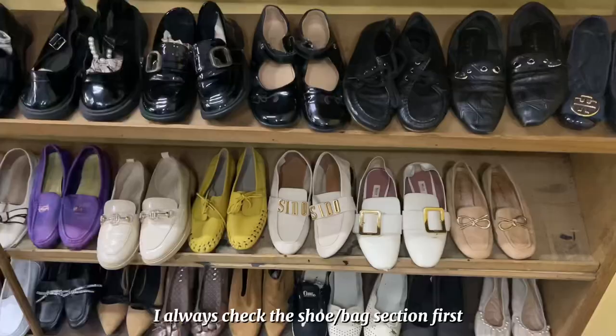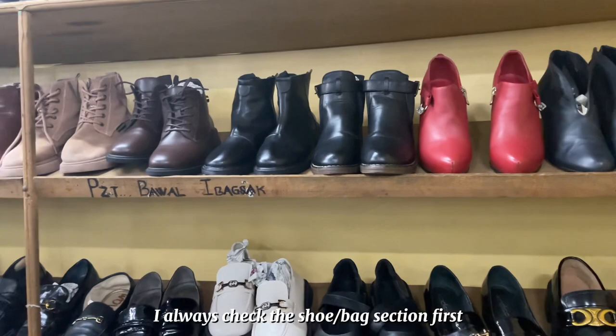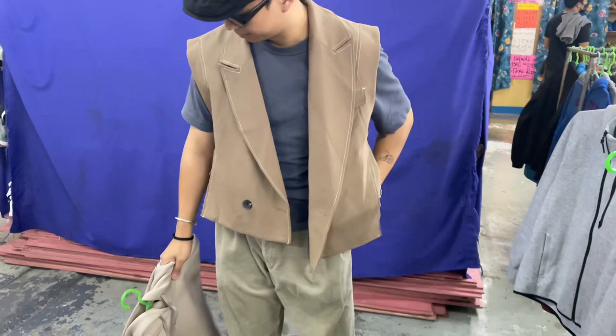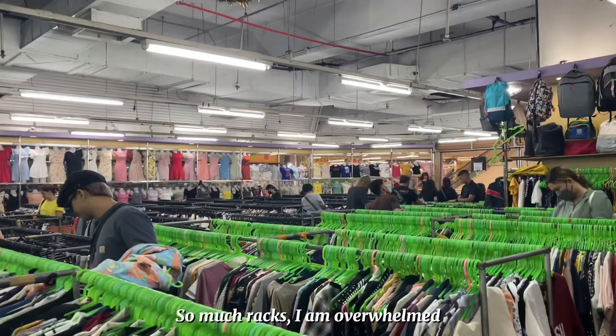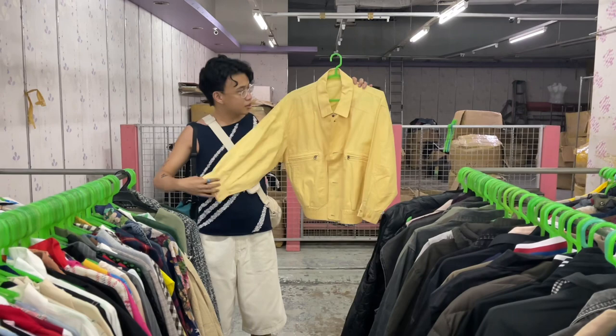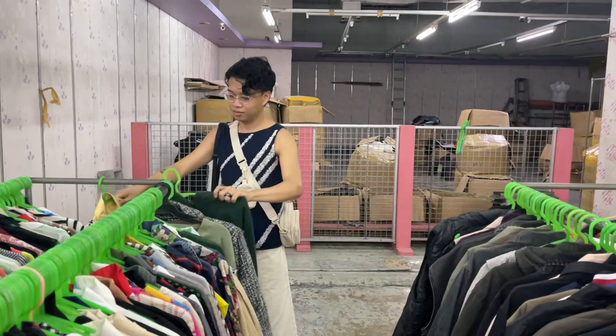I usually check the shoes or bags first kasi usually yun yung mga hidden gems. I found this suit vest for my brother — really cute, very cropped and cool yung design, very distressed. Sobrang raming racks, very overwhelming. Among my picks is this yellow Harrington jacket, very lightweight, perfect for the Philippine weather.